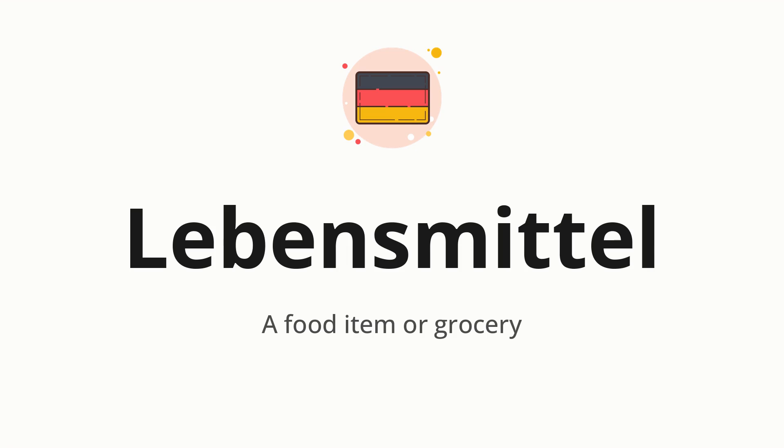Let's say it all together: Lebensmittel. One more time: Lebensmittel.